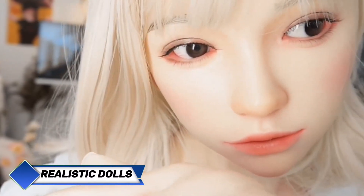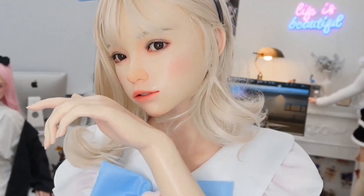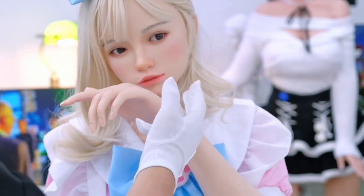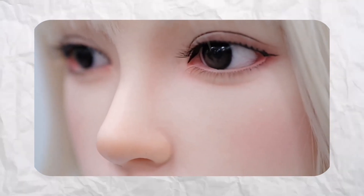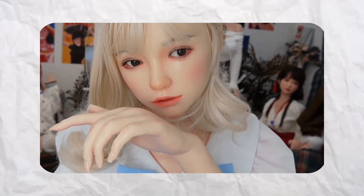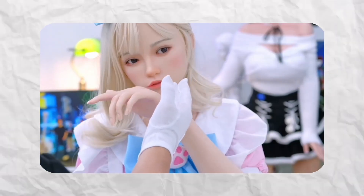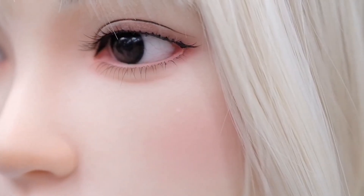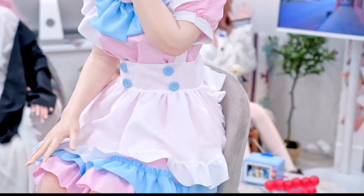Japanese engineers never cease to surprise. Recently, they unveiled a new generation of ultra-realistic robotic dolls which anyone can buy. With artificial intelligence, the robots aim to become true companion partners for single men. The highly realistic dolls stand out due to their fine craftsmanship that precisely mimics human features. They are built using a soft material known as thermoplastic elastomer that imitates the softness and elasticity of human skin. A metal skeleton inside facilitates flexibility and stability. However, they cannot yet match the depth of emotion, warmth, and complexity of human dynamics in real relationships.